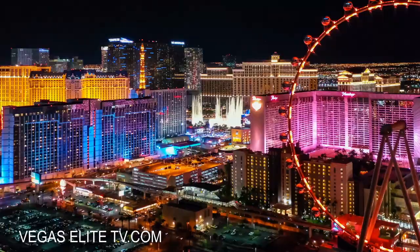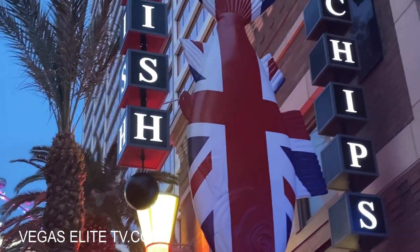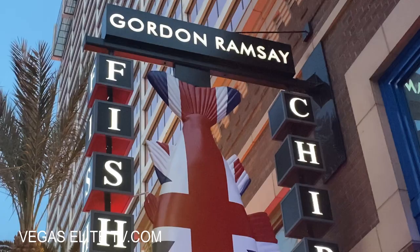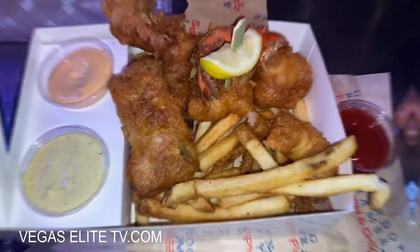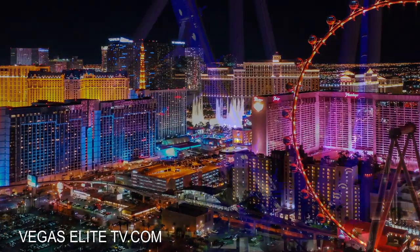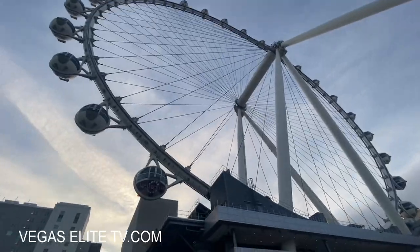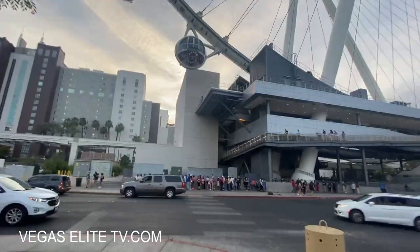Now I'm going to take you guys back to the Las Vegas Strip to the LINQ Casino's Promenade Shopping Center to check out Gordon Ramsay's famous fish and chip spot. What I love about this place is the fish and chips — it's not just crispy, it's very delicious. The LINQ Casino is home to the famous High Roller Ferris wheel, the world's largest, where each cart holds up to 40 people and even has a bar.